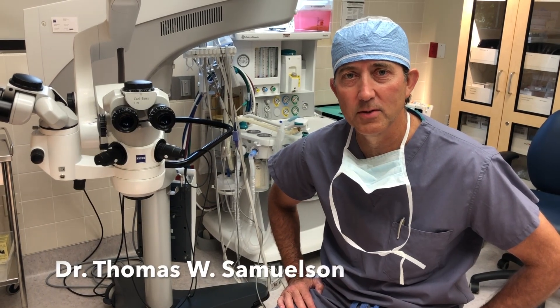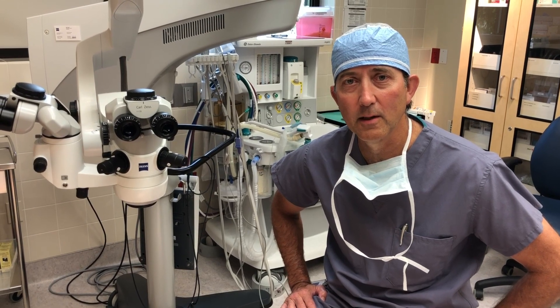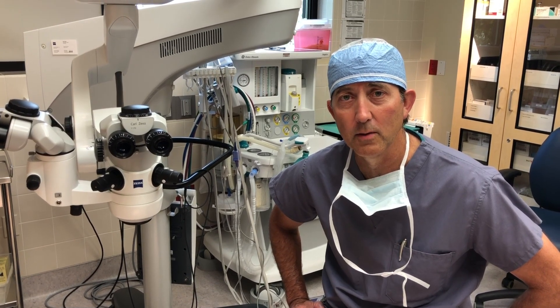Hi, I'm Tom Samuelson, one of the surgeons at Minnesota Eye Consultants. We had an exciting day today — we had the honor of putting in the first iStent inject in the U.S. after the FDA approved it earlier this year.